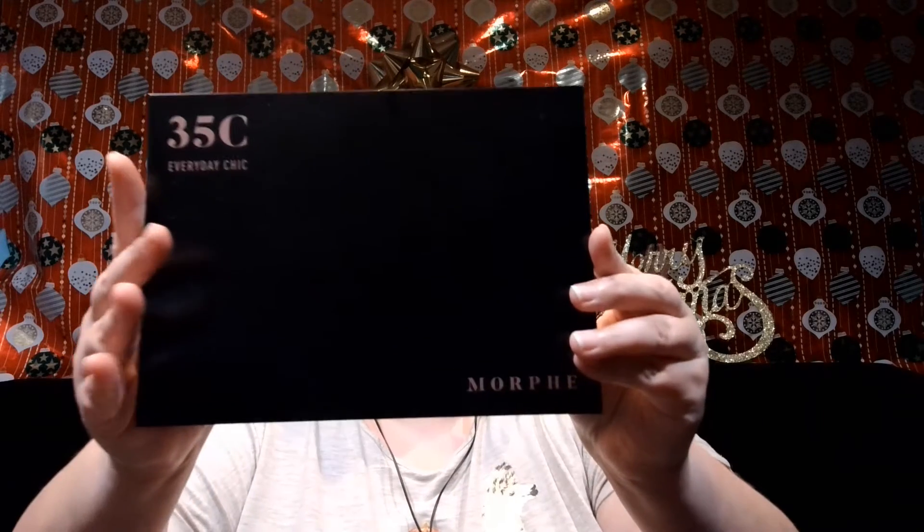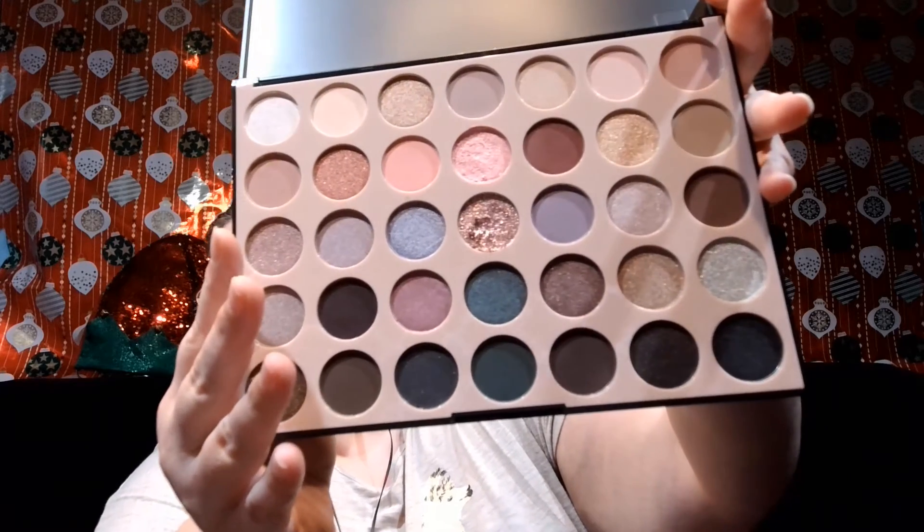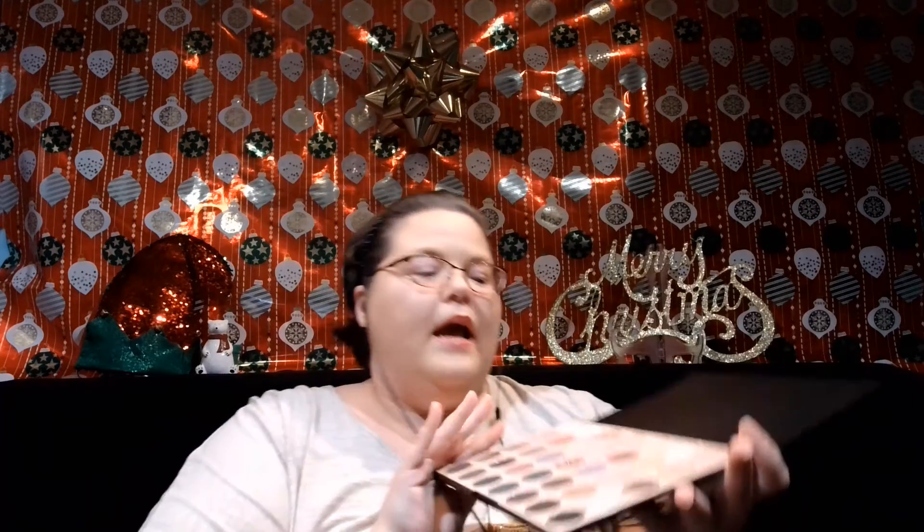I also got two more things. This is the Morphe 35-count palette in Everyday Chic. I love this palette — I saw it online and had to have it because it has all the colors I knew and I thought it was really cost effective at $25. It has pinks, purples, browns, some greens, and some dark colors, and it's about half shimmers and half mattes.